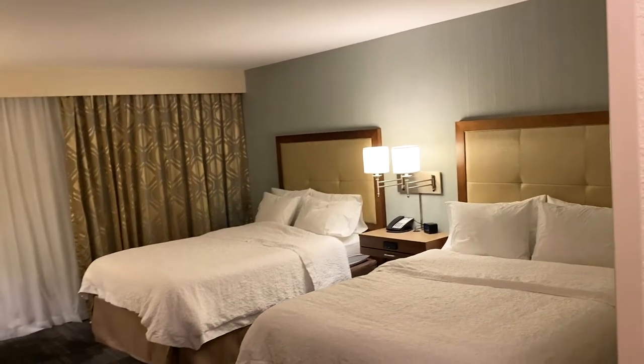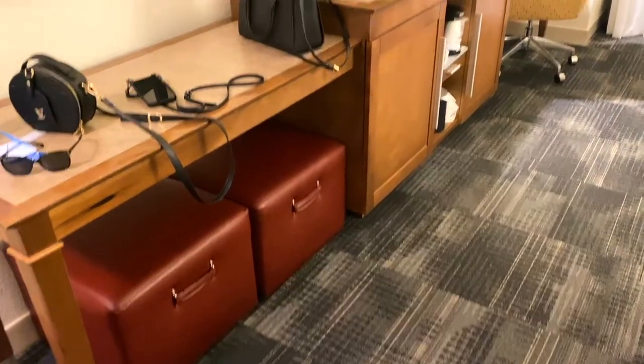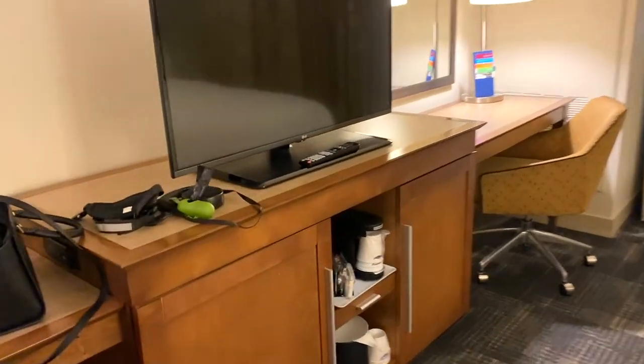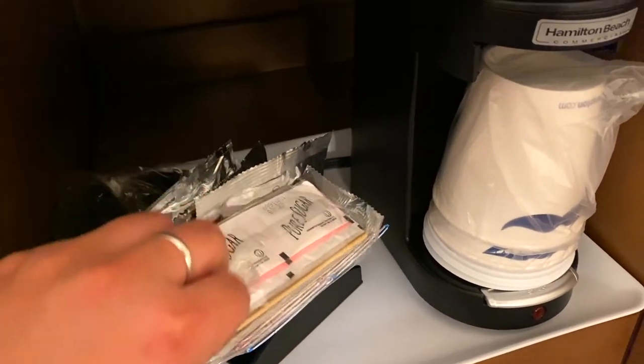The room is big and it smells good. Often there's a spongy scent or a very heavy bleach smell, but this room was just fine. We also got some cushions that you can sit on, a coffee machine — your average stuff — coffee, creamer, sugar, and some extra cups.